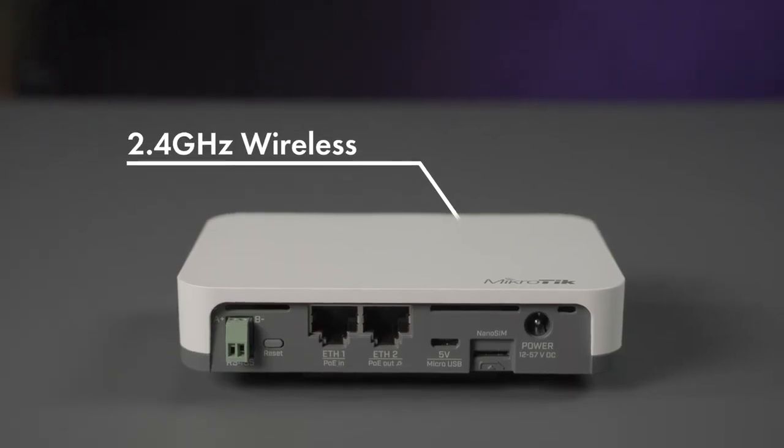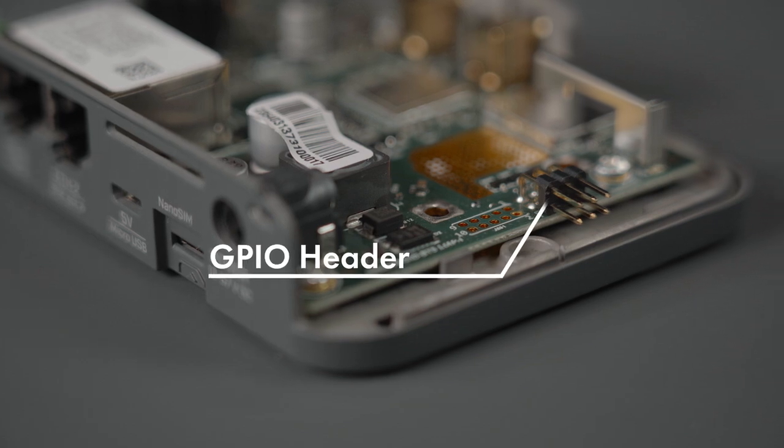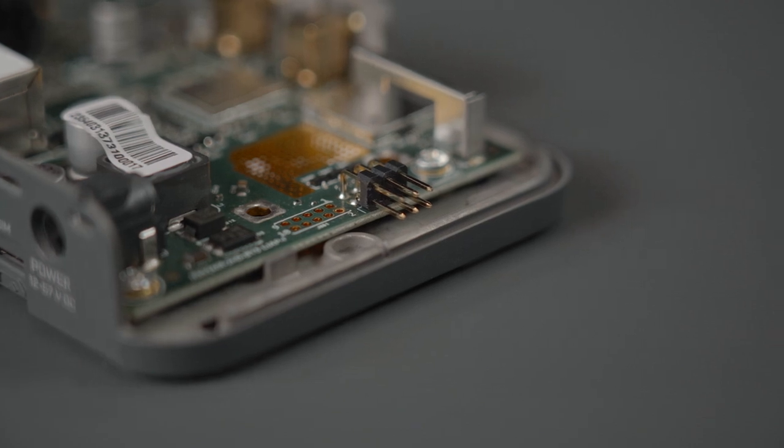The NUT is a truly universal device with a lot of connectivity options and protocol support. It features 2.4 GHz wireless, 200 megabit Ethernet ports with PoE-in and PoE-out, and a micro USB port. The device also has a GPIO header. You can use it for relay control, logical input-output sensor connectivity, voltage metering, or home automation.